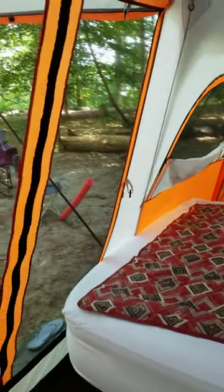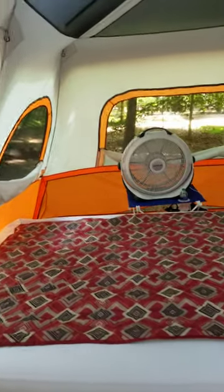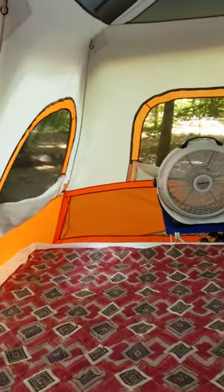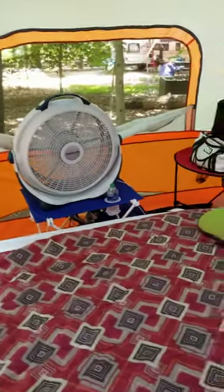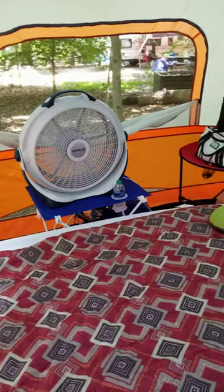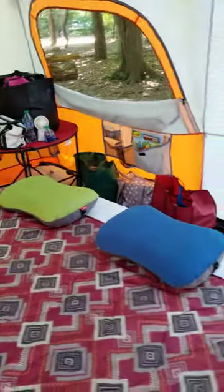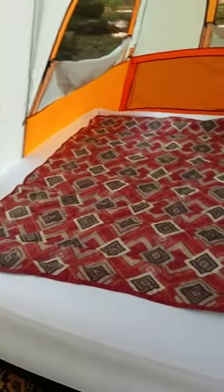This is our Ozark Trail 18 by 10 12-person instant cabin with the integrated LED lights up top. This is just our setup — it's very, very hot this weekend so we did things a little differently to get the airflow through the tent. My husband and I sleep here on the queen-size air mattress.